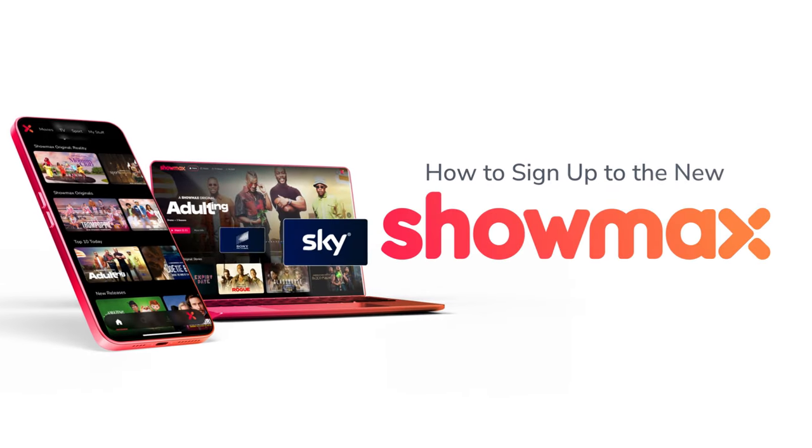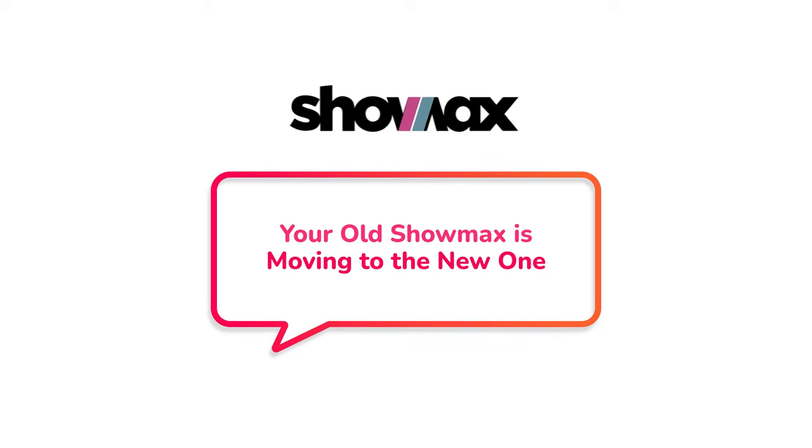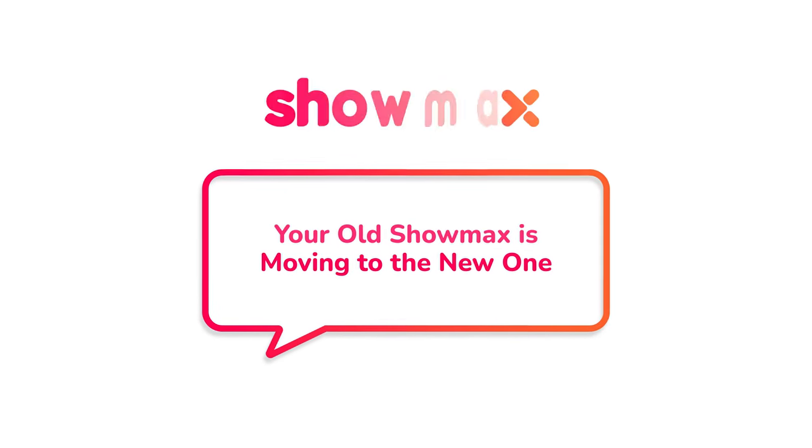Welcome to the new Showmax. One, look out for a message telling you that we're moving your account across to the new app.